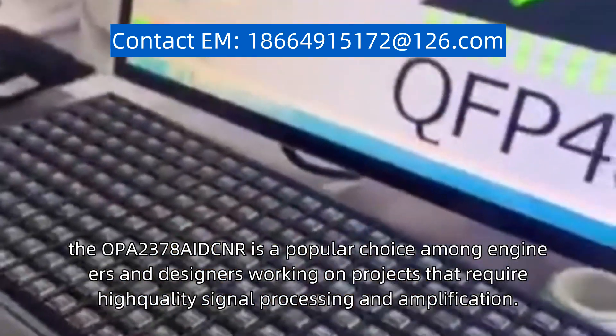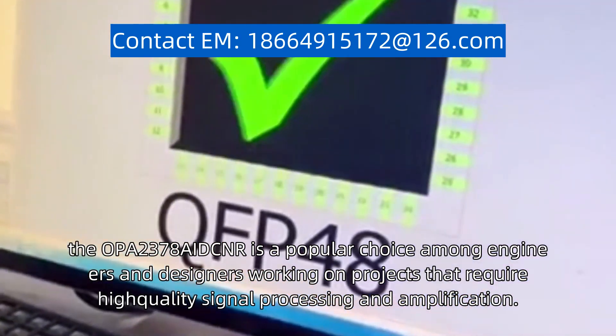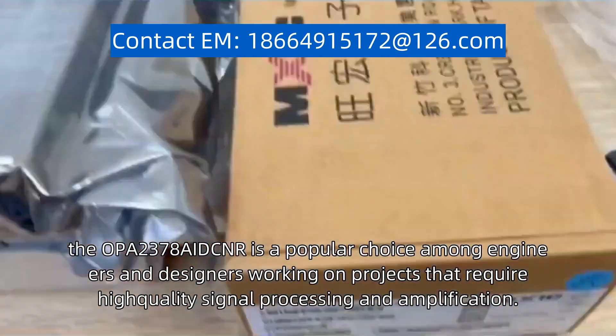the OPA2378AIDCNR is a popular choice among engineers and designers working on projects that require high-quality signal processing and amplification.